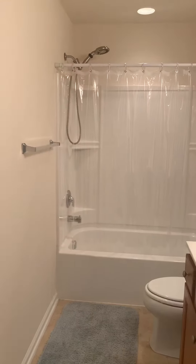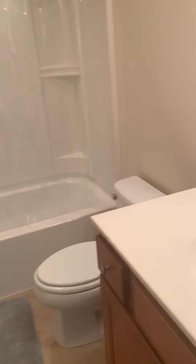Here's the other entrance to the bathroom, and of course, more closet space.